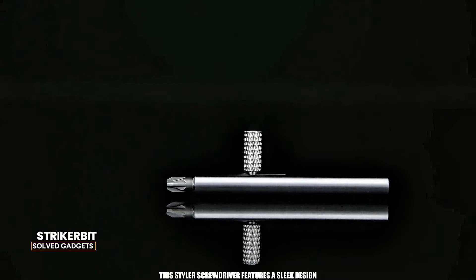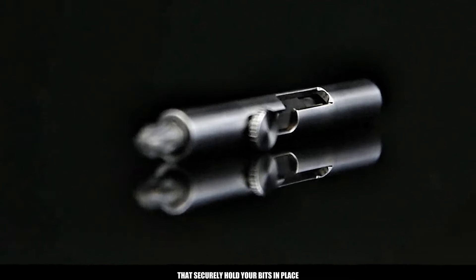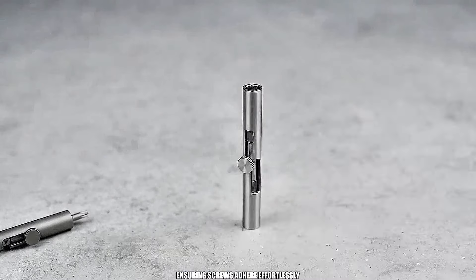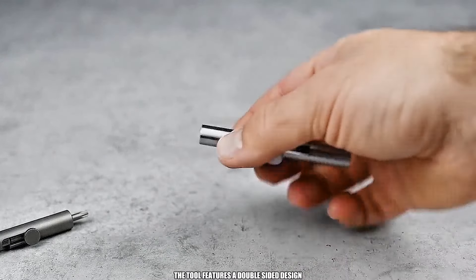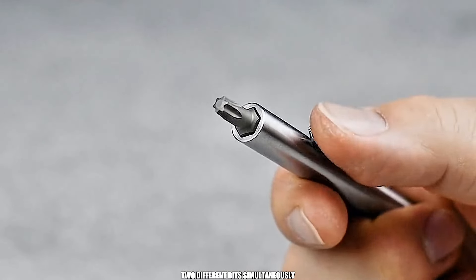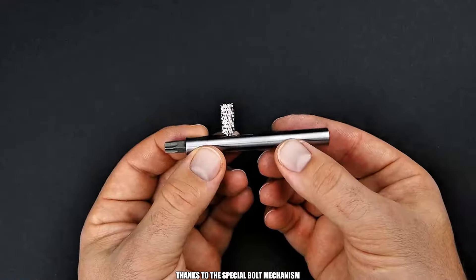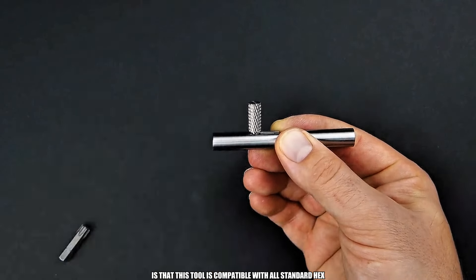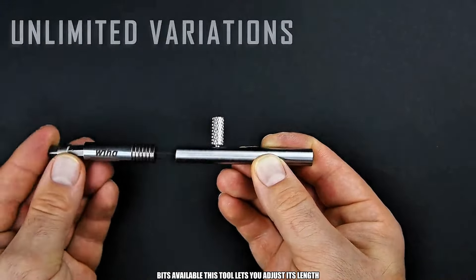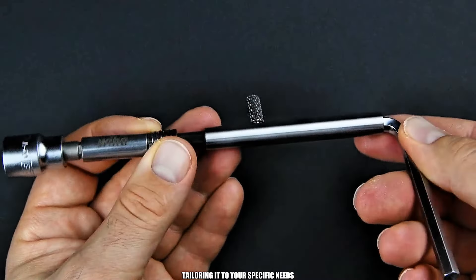This stylish screwdriver features a sleek design, incorporating neodymium magnets that securely hold your bits in place, ensuring screws adhere effortlessly. For ultimate convenience, the tool features a double-sided design, allowing you to carry two different bits simultaneously. Both bits retract smoothly thanks to the special bulk mechanism. This tool is compatible with all standard hex bits and lets you adjust its length or convert it into a socket wrench, tailoring it to your specific needs.